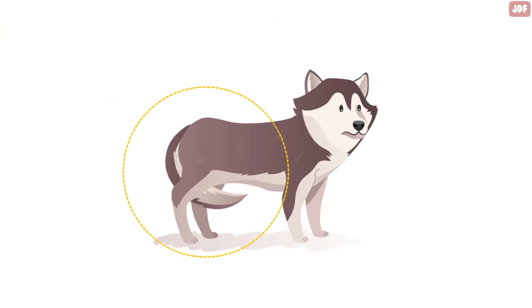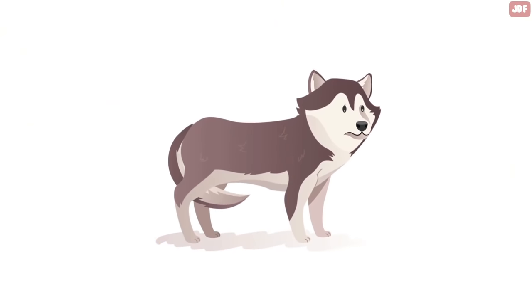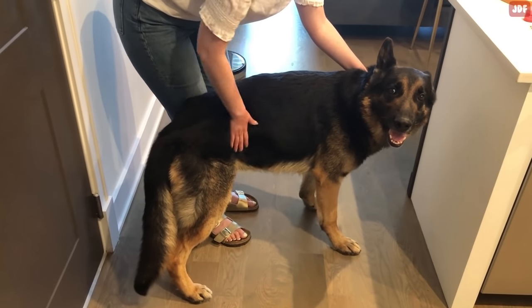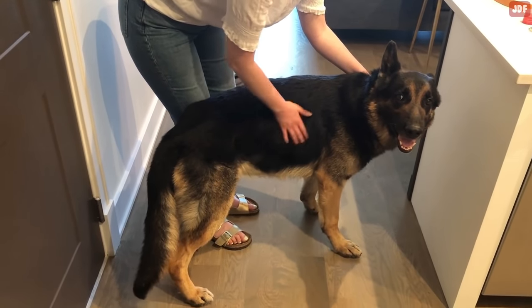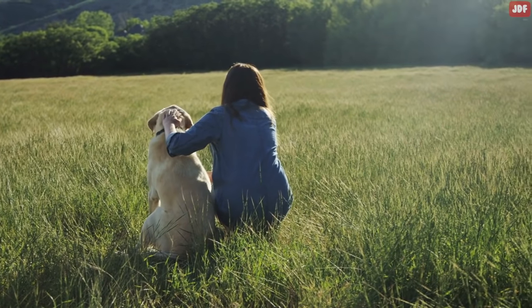Also, keep an eye on the tail. If it is lowered or tucked between the legs, they are not very happy. On the contrary, if the dog is leaning against you, it's a good sign they are enjoying it. In dogs, leaning is a sign of comfort and love. Think of it as a dog hug.